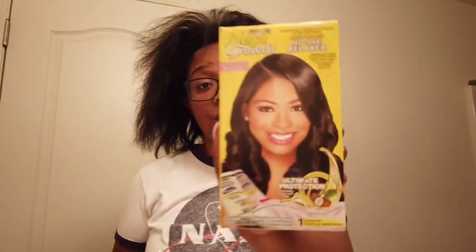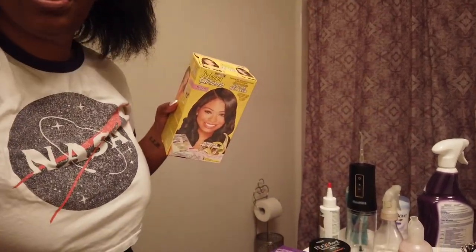I've never tried this brand before, but I was just like, it's just a touch-up. This is the Mega Growth Super Strength — it says it is a complete one-touch application. I got two boxes just in case because y'all see how thick this head is. It's literally 9:42 PM and I have to work tomorrow.